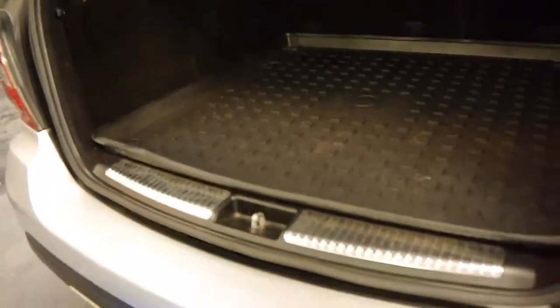It's got a Mercedes mat on the back here which is very good. It's got your space saver spare in the back there. The back seats do fold down as well.